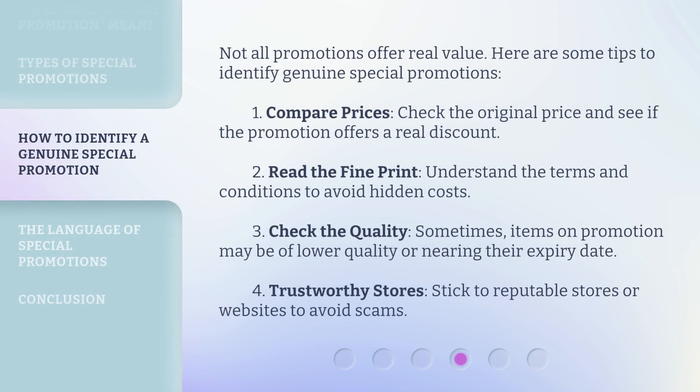Not all promotions offer real value. Here are some tips to identify genuine special promotions. First, compare prices — check the original price and see if the promotion offers a real discount. Second, read the fine print — understand the terms and conditions to avoid hidden costs. Third, check the quality — sometimes items on promotion may be of lower quality or nearing their expiry date. Fourth, trustworthy stores — stick to reputable stores or websites to avoid scams.